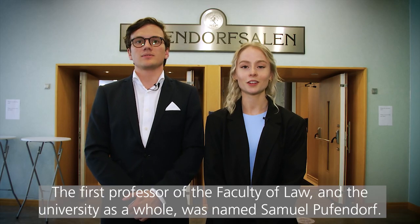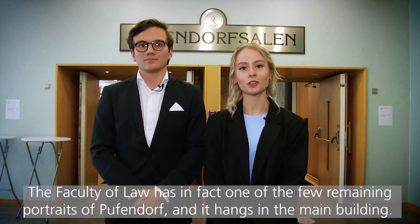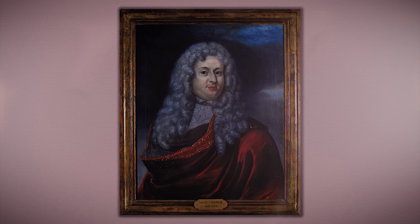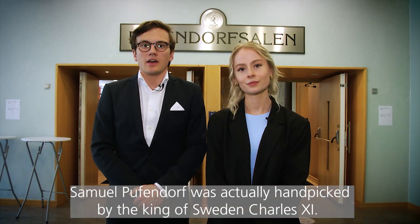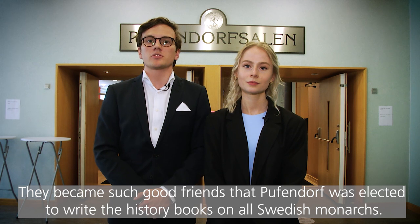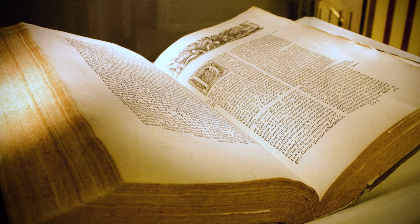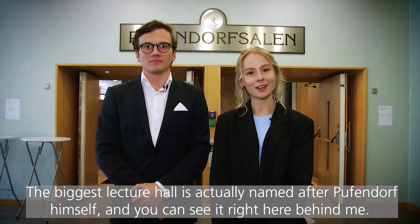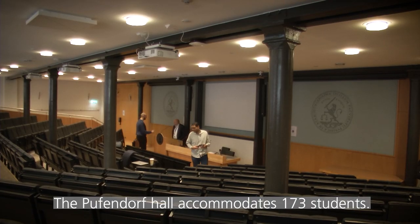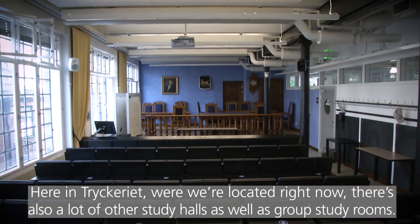The first professor of the Faculty of Law and the university as a whole was named Samuel Puffendorf. The Faculty of Law has in fact one of the few remaining portraits of Samuel Puffendorf and it hangs right here in one of our main buildings. Puffendorf was actually handpicked by the king of Sweden, Charles XI, and the two became such good friends that Puffendorf was elected to write the history books on all Swedish monarchs. One of the books he wrote is actually preserved right here at the faculty. The biggest lecture hall at the faculty is named after Puffendorf himself — the Puffendorf hall accommodates 173 students. Here in Tryckeriet there is also a lot of other study halls as well as group study rooms.